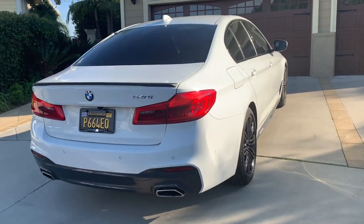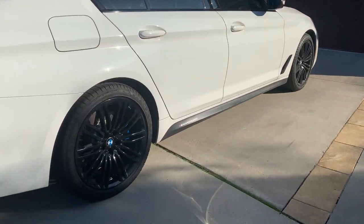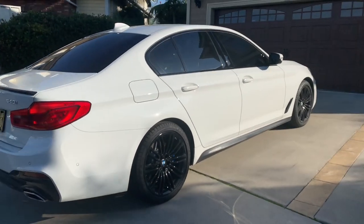With the spoiler, the rims gloss black, the brake calipers, the dark tint, and this M performance side skirt decal that came optioned with my car — this car almost looks like an M5.